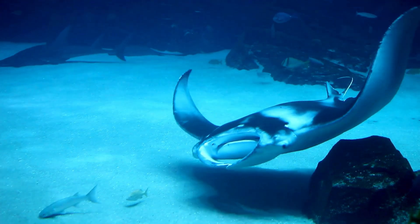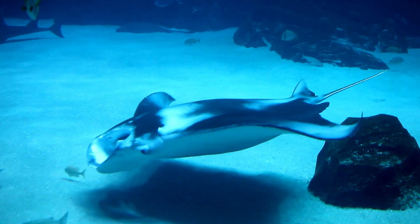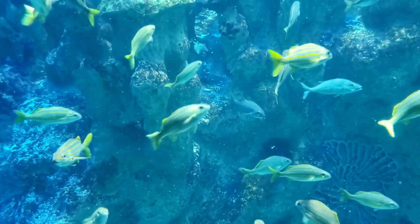Some fish have small, fine teeth designed for grasping and crushing prey, while others have sharp, pointed teeth adapted for tearing flesh.